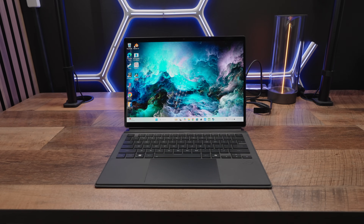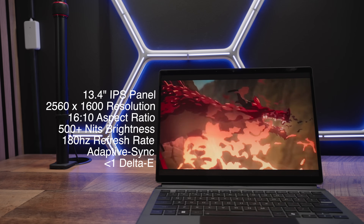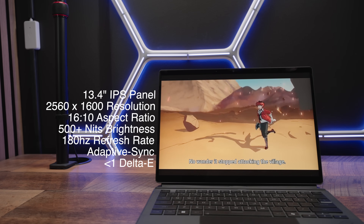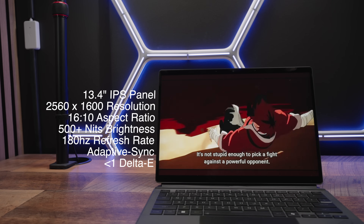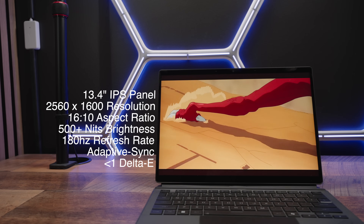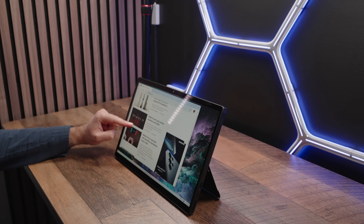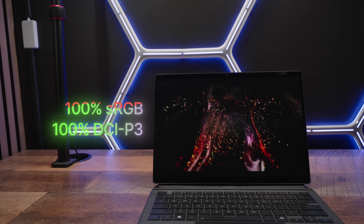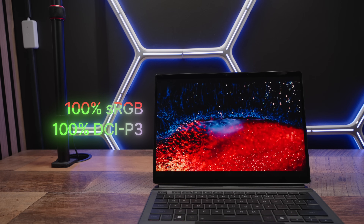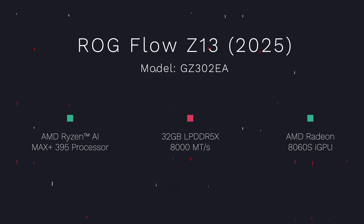I know some of you prefer an OLED panel for its super fast response rate, but this is about as good as an IPS panel gets and it is genuinely impressive. You've got a 13.4-inch IPS panel with a 2.5K resolution, a 16x10 aspect ratio, and a super snappy 180Hz refresh rate — great for gaming. Furthermore you get a peak brightness north of 500 nits and a super responsive touch-capacitive system. The retail version will also include the stylus in-box. As far as color rating goes, you have a 100% sRGB rating and also a 100% DCI-P3 color rating, making it great for color-sensitive activities like photo or video editing.